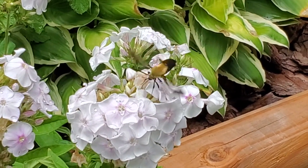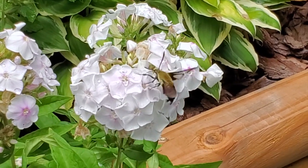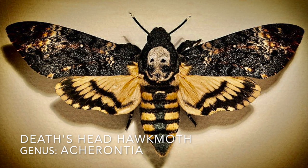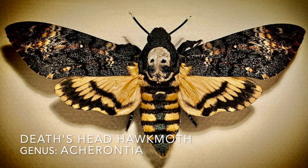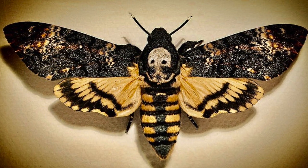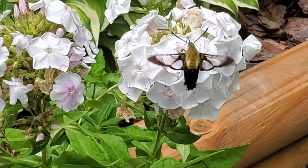Fun fact: the moths featured in the 1991 film Silence of the Lambs were death's head hawk moths. For the movie, they were treated like celebrities — they were flown first class and had special living quarters and everything.